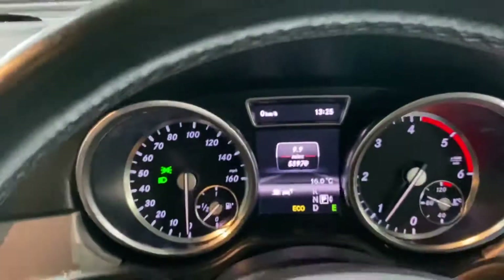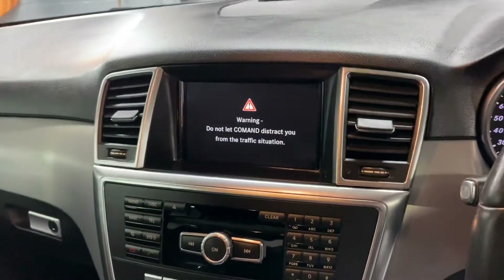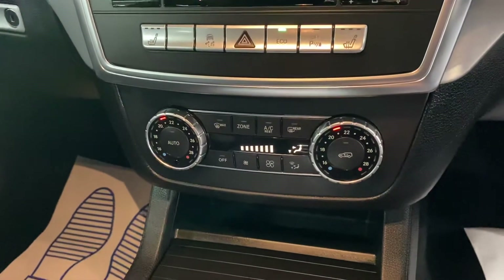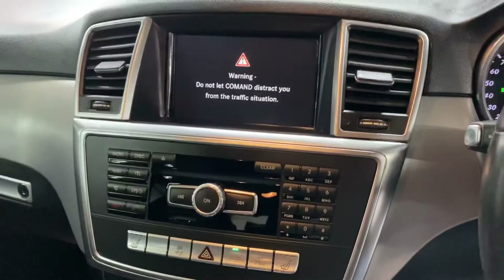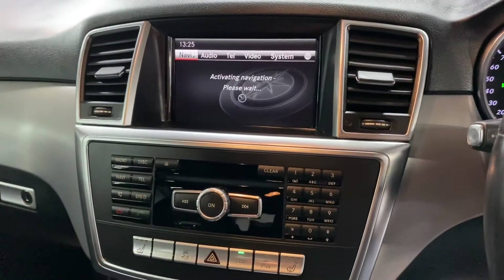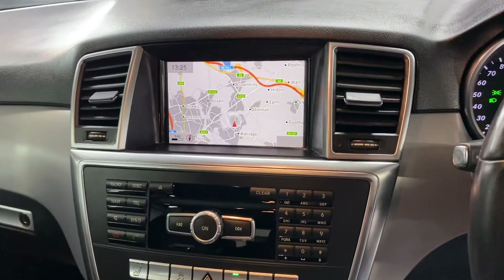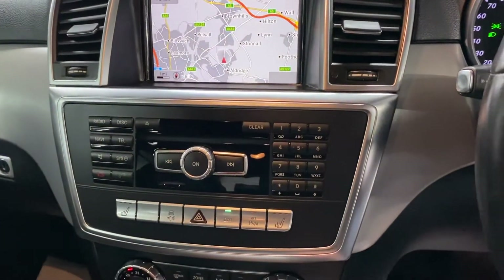No warning lights or anything on the dashboard. The COMAND system just takes a little while to start up. There's your climate control, and the navigation will pop up in a second — it's just initializing. You obviously get the full colour screen, and your radio controls are there.